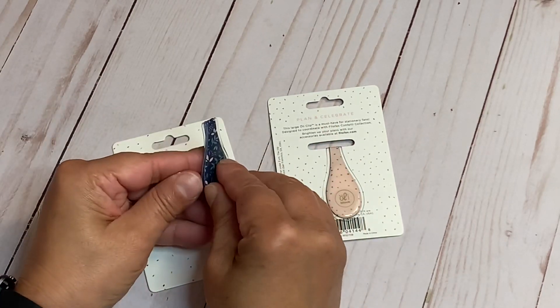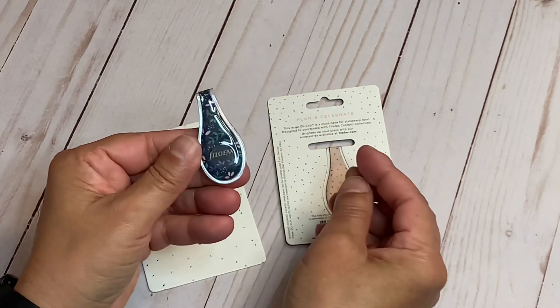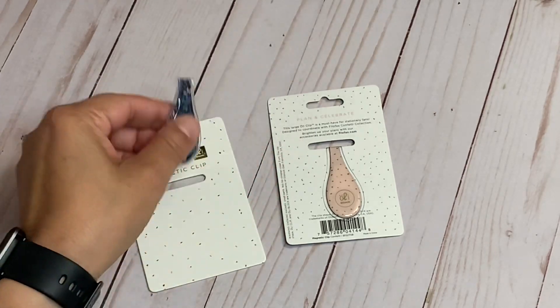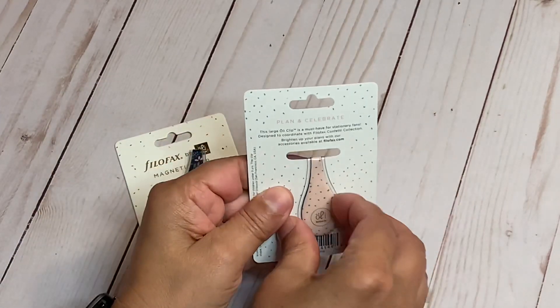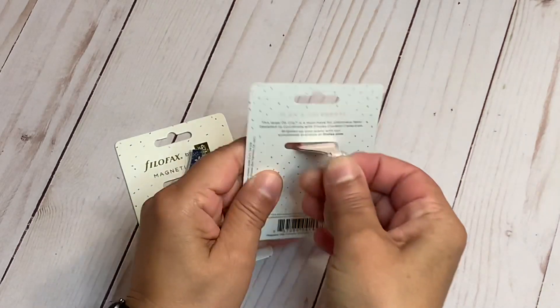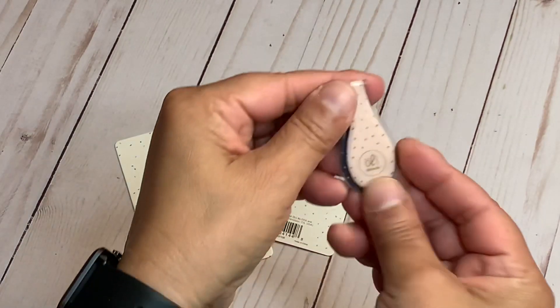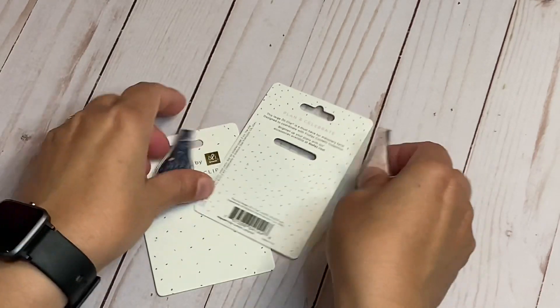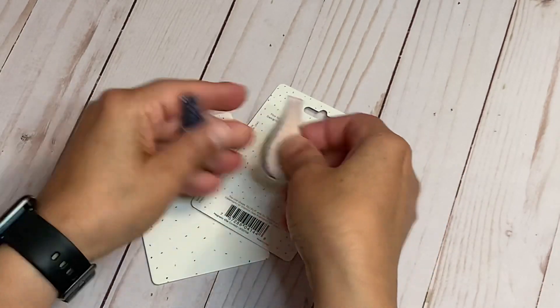I'm really excited about these. It says Final Facts on them — I'll try to get the glare out. This one's pink; I think this is the confetti. This is so pretty. So yeah, I'm so excited about that. Let's get into the planners.